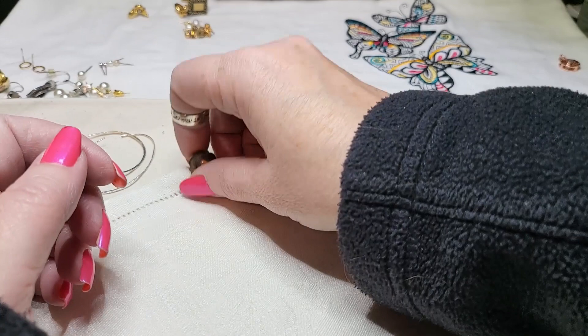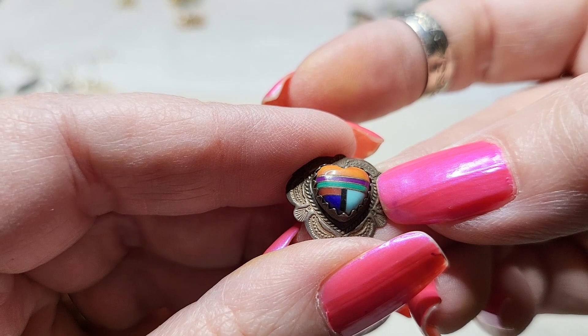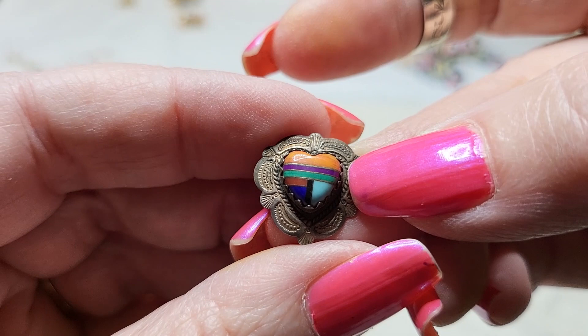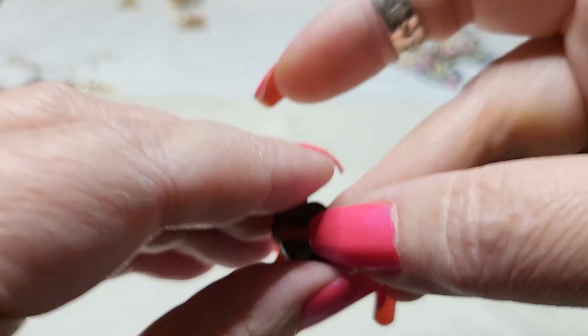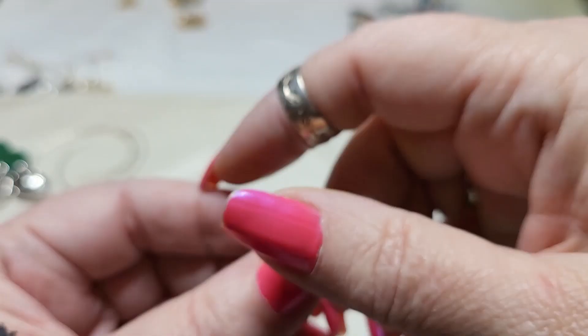This one was sterling — coral, turquoise, larimar, onyx, lapis. It's so pretty. I don't have the other one — I'm sad. And it's signed on the back. So that was sad.